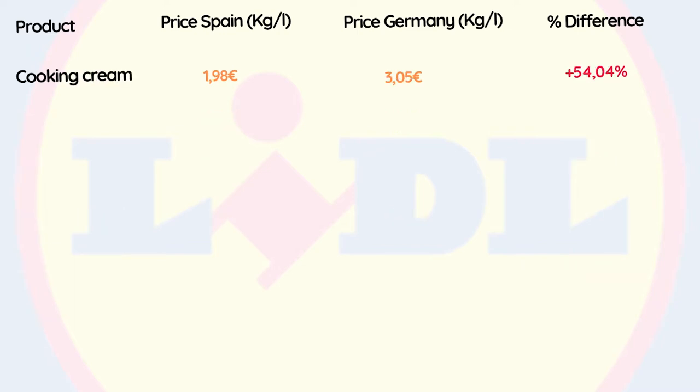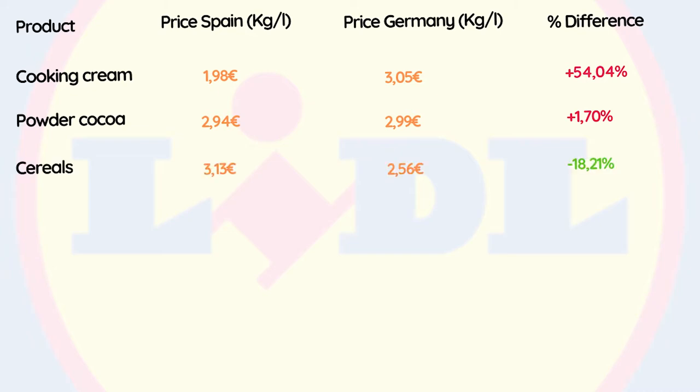Milk is 19.3% more expensive in Germany. Cooking cream is 54.04% more expensive in Germany. Powder cocoa that you mix with milk is 1.7% more expensive in Germany. Cereals are 18.21% cheaper in Germany. Sugar is 5.33% more expensive, and flour is 9.3% cheaper in Germany.